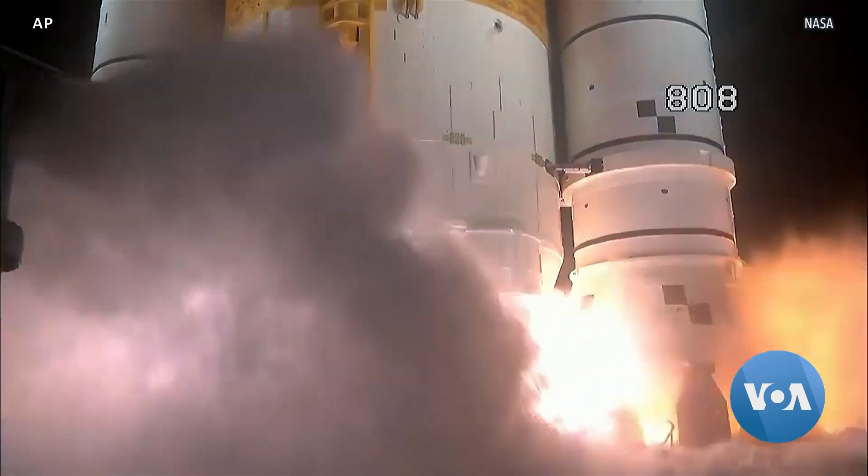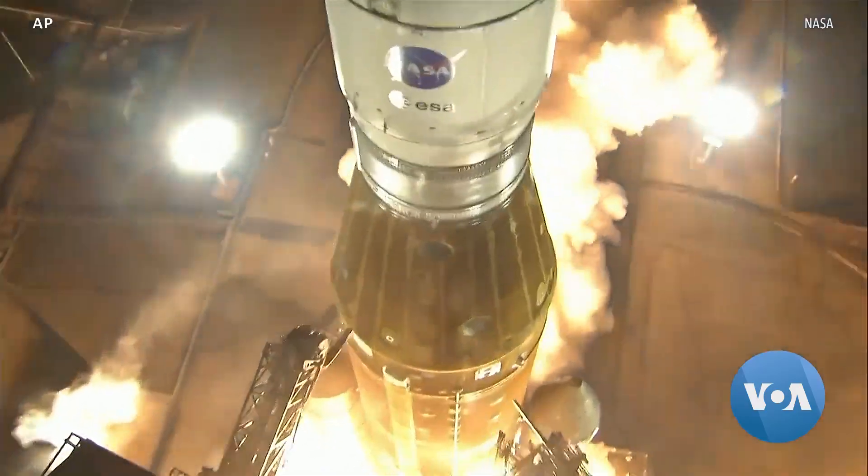3, 2, 1, boosters in ignition, and liftoff of Artemis 1.